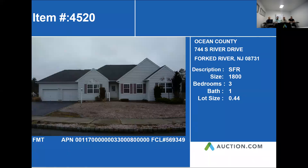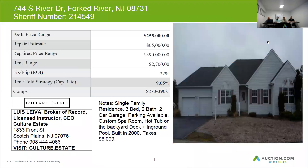Our next property is 744 South River Drive in Forkett River. This home is approximately 1,800 square feet, a really large ranch with three bedrooms, one bath, sitting on 0.44 acres. Our MLS data confirms this is single family with three beds, two baths, and a two car garage.